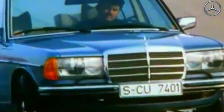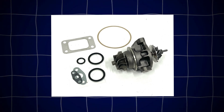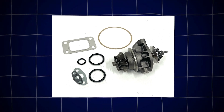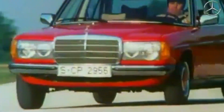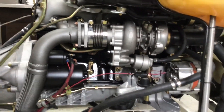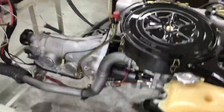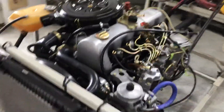Mercedes added a Garrett turbocharger to the OM617 in the late 1970s for certain models. The turbocharged 300SD in the U.S. delivered around 125 horsepower and nearly 180 pound-feet of torque — more punch for highway passing and loaded wagons without sacrificing that signature diesel economy.